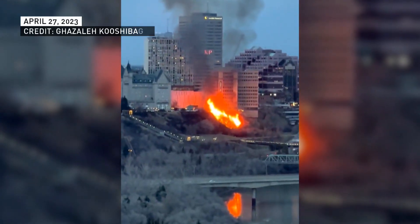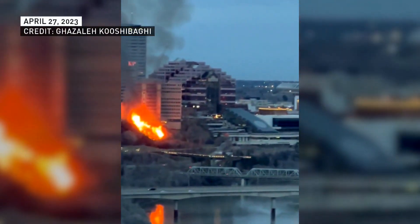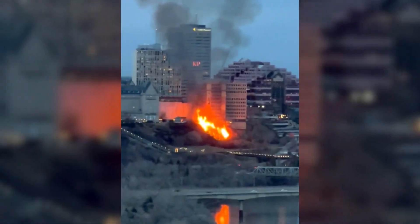As summers get hotter and drier, fires can happen anywhere — including here. Natasha Reeb, CBC News, Edmonton.